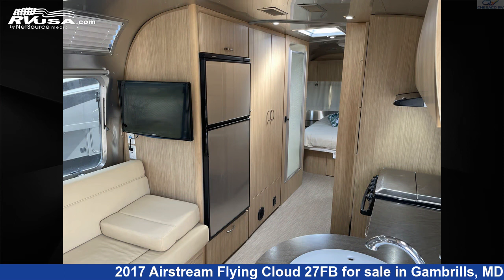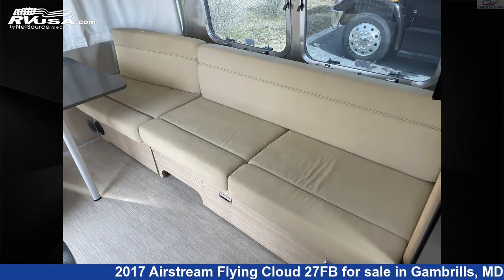The unloaded weight of this 2017 Airstream Flying Cloud 27FB is 5,868 pounds.